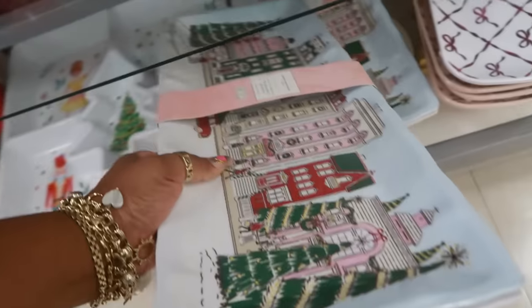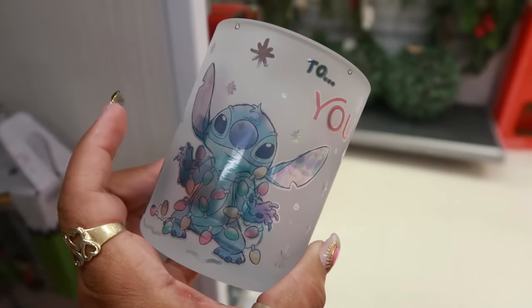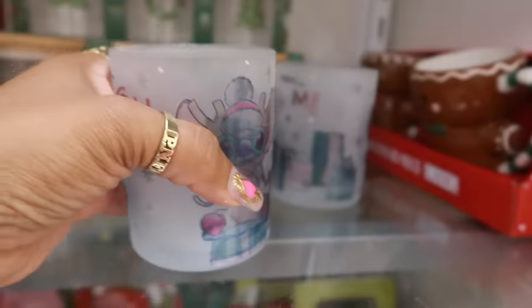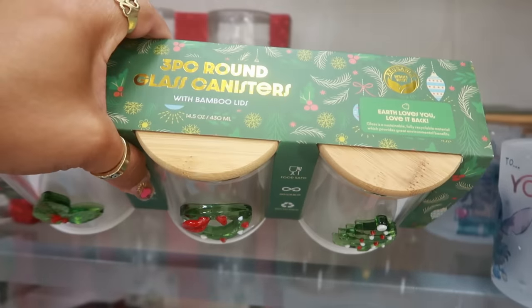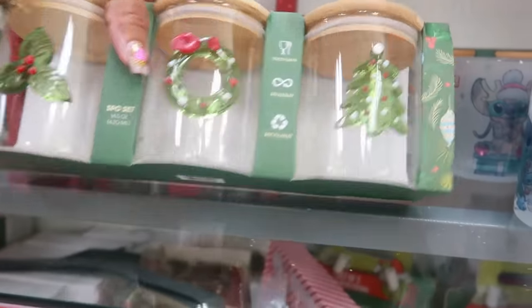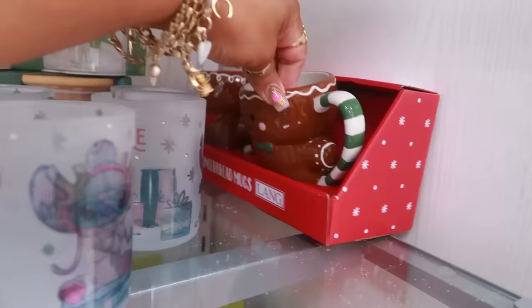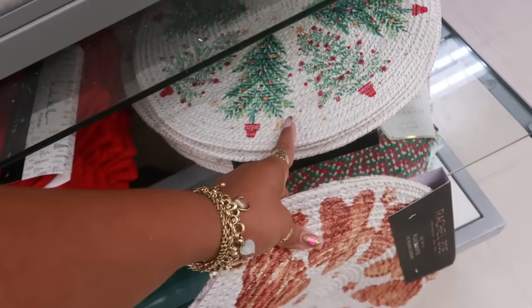I don't know if they're the same plate. Oh, this is cute — it's Stitch, it says 'To you, from me' for $4. Glass canisters — it says food safe on those, $8. The placemats are $15 — Rachel's. Oh, there's some trees — Nicole Miller. Those are nice, $15.